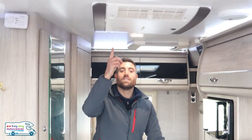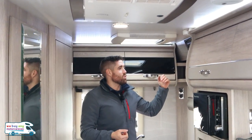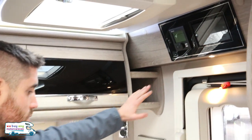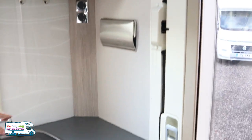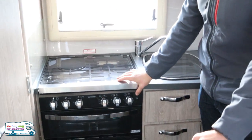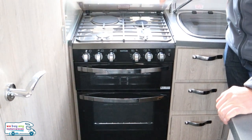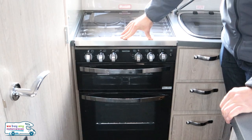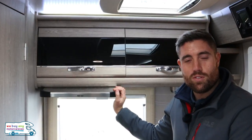Just above is the Truma Aventa habitation air-con — that's the £1,000 extra I mentioned. There's also a control panel above with Truma iNet. In the kitchen itself we have a sink with hot and cold water, lots of storage above and below, and then a three-burner hob with hot plate and oven-grill below. There's a nice cooker hood and a nicely finished cupboard above the hob.